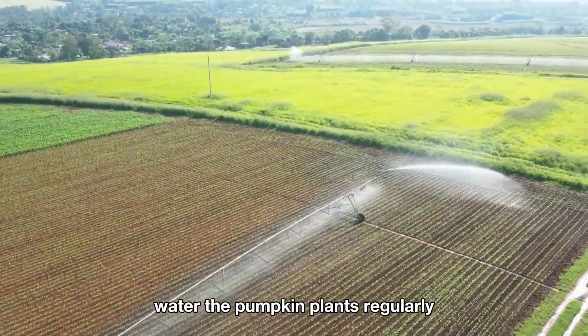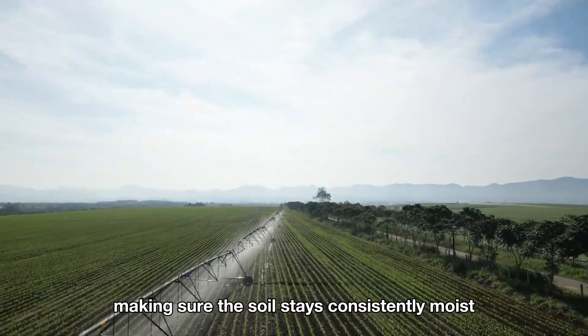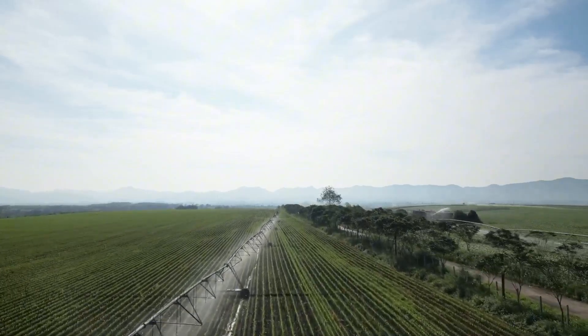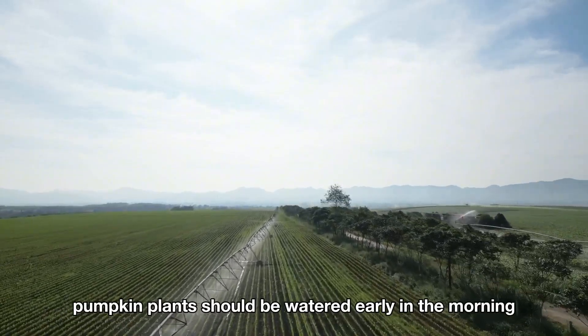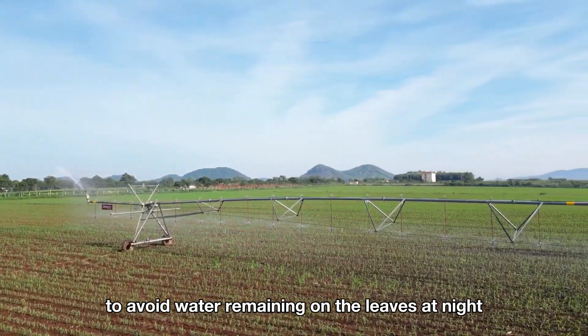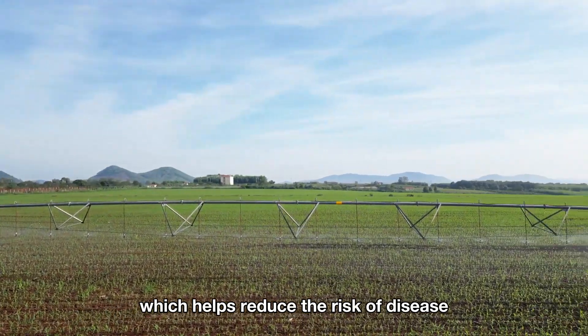Water the pumpkin plants regularly, making sure the soil stays consistently moist but not waterlogged. Pumpkin plants should be watered early in the morning to avoid water remaining on the leaves at night, which helps reduce the risk of disease.